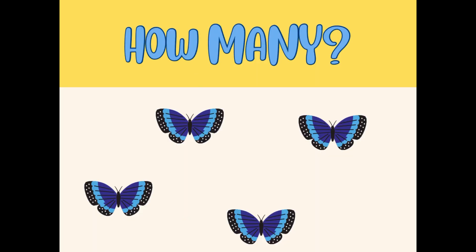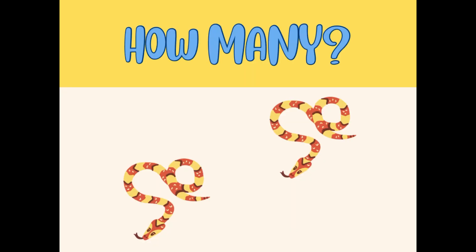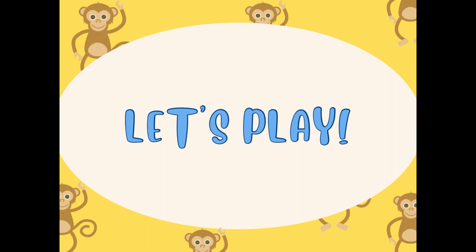Don't need to count them, just look at the picture and answer. Yes, five! How many butterflies can you see in this picture? Four — the answer is four butterflies. How many snakes can you see in this picture without counting them? Yes, two. Let's play another game!